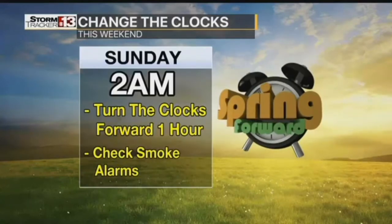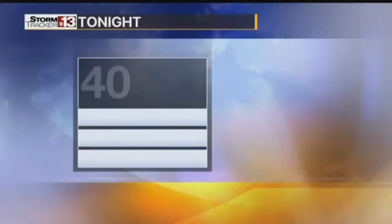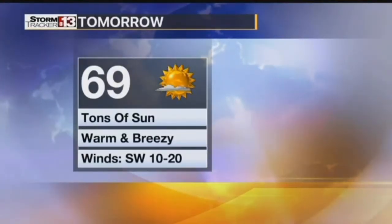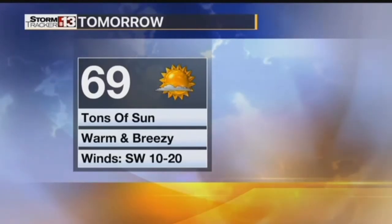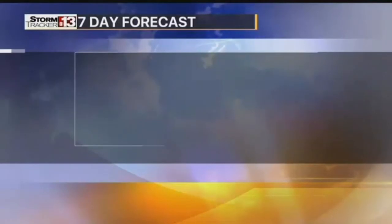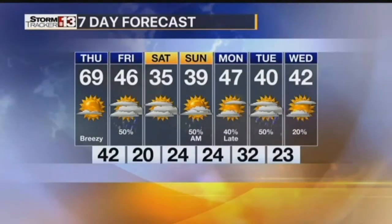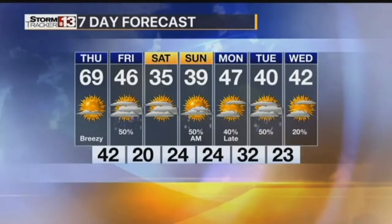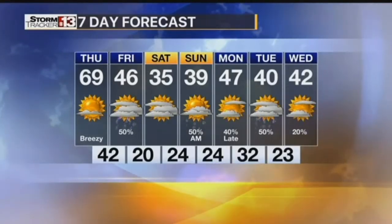Don't forget — Saturday night when you go to bed, spring forward one hour with the clocks. 40 degrees tonight, and your high tomorrow is almost 70 degrees with tons of sun, warm and breezy — a nice day for baseball. Your seven-day outlook is colder Friday, real cold and dry Saturday, cold Sunday, and on-and-off precip next week. A lot of people are heading indoors for a big tournament — the high school state tournament is underway for the girls officially today.